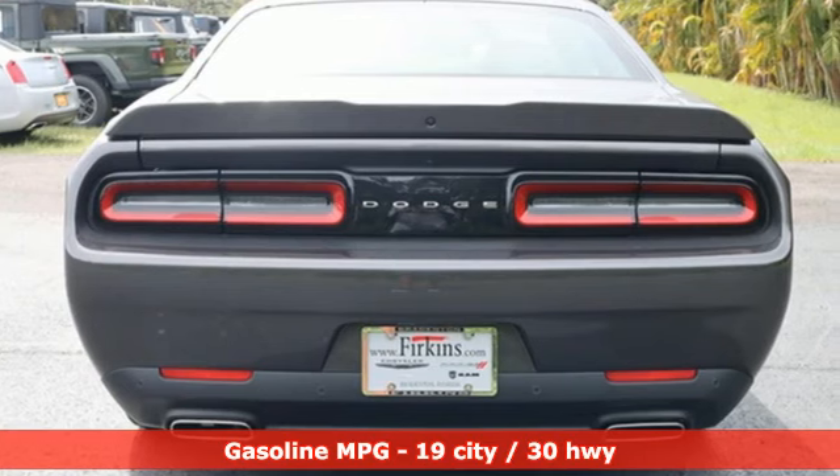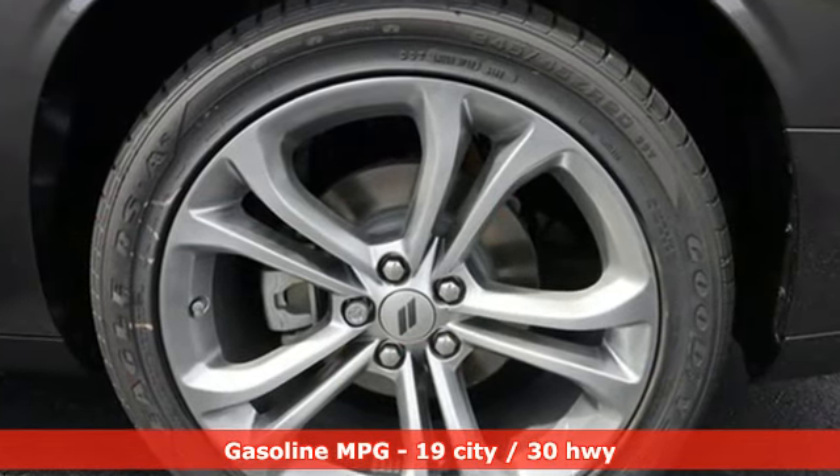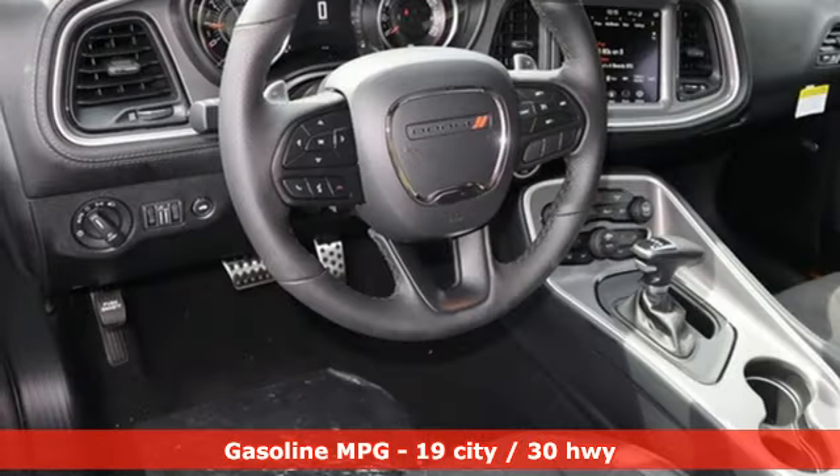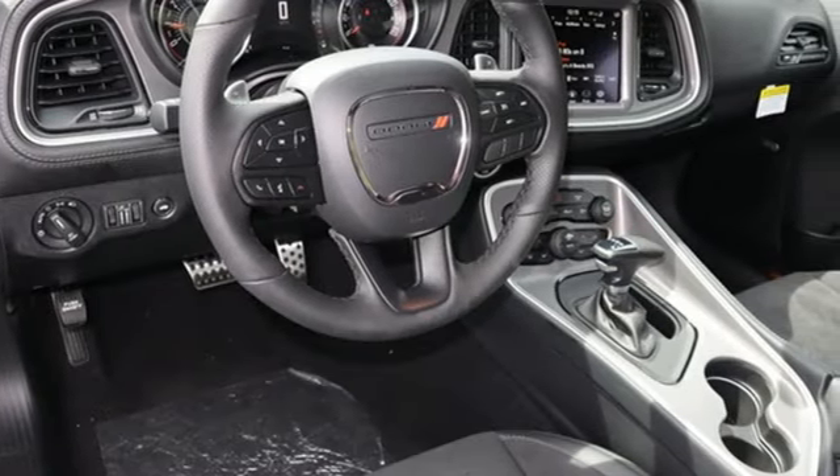And it comes with all the amenities you need: V6 engine, rear wheel drive, automatic transmission, aluminum wheels, streaming audio, and memory exterior door mirror settings.